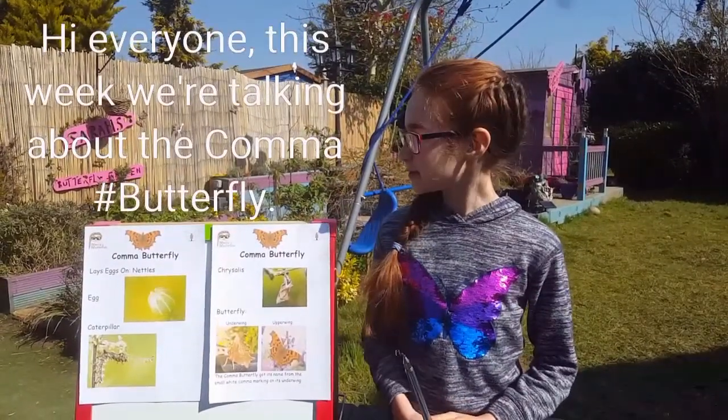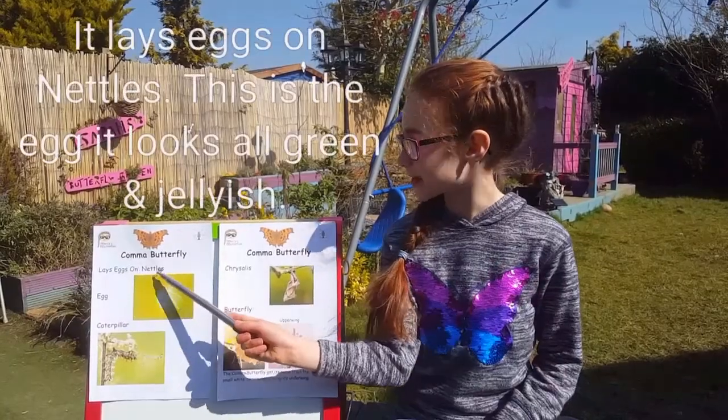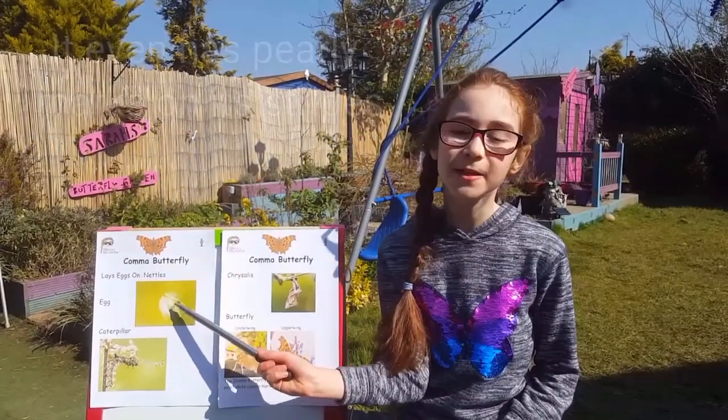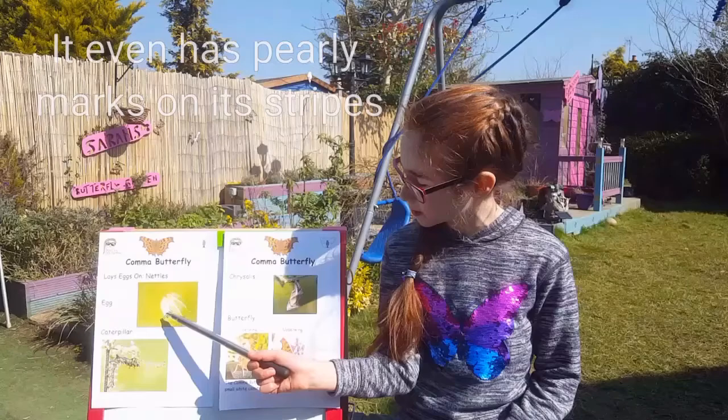Hi everyone, this week we're talking about the comma butterfly that lays eggs on nettles. This is the egg — it looks all green and jelly-ish and it even has like pearly marks on its stripes.